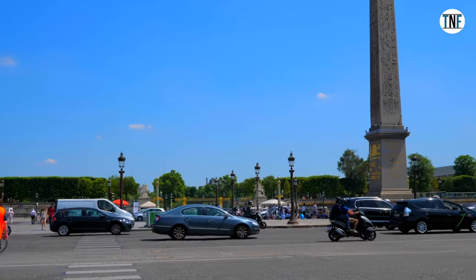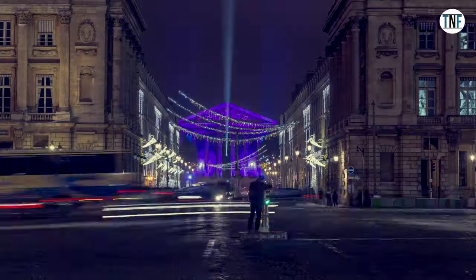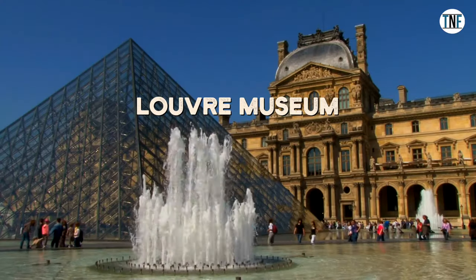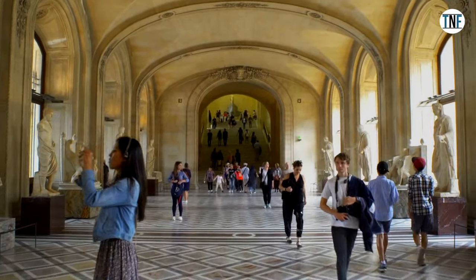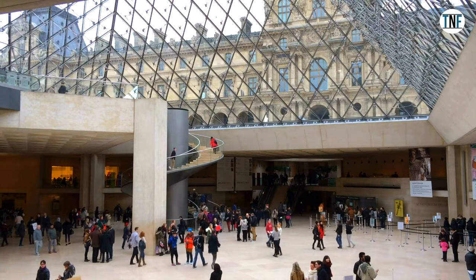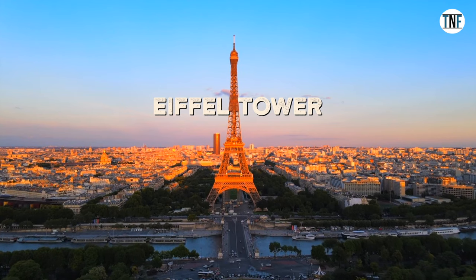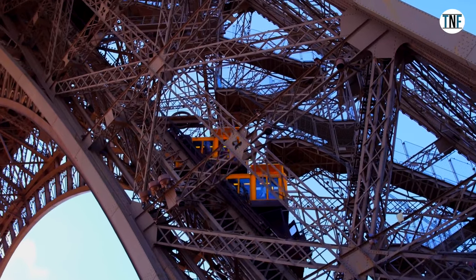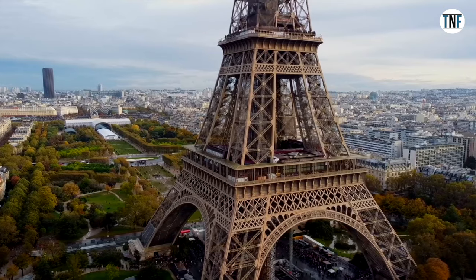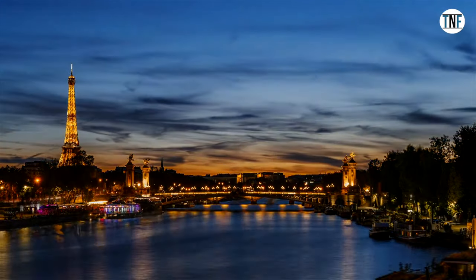Next place to visit on this day is Concorde Square. It is one of the most visited public squares in Paris. Enjoy the famous Champs-Élysées and Pont de la Concorde adjacent to this square. From here, you can go to visit the Louvre Museum. Situated on the banks of River Seine, it is the world's largest museum and a landmark of the city. Next, visit the famous Eiffel Tower. From the second level observation deck, get an awe-inspiring view of the city. In the evening, enjoy a cruise on River Seine.